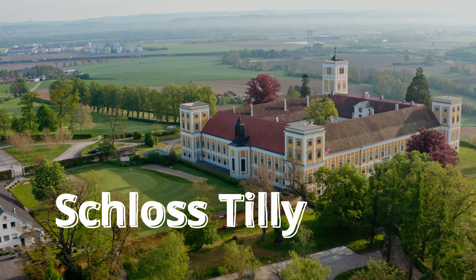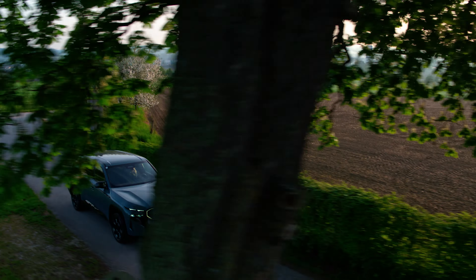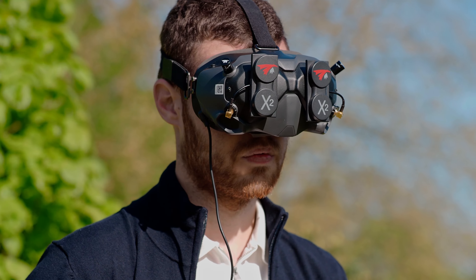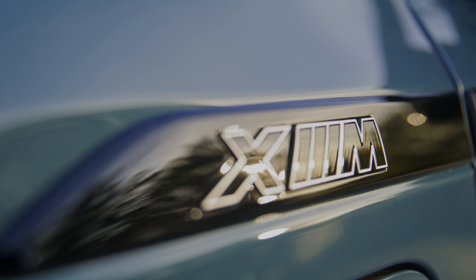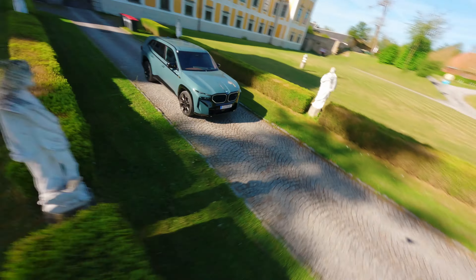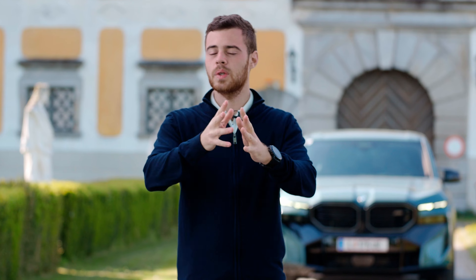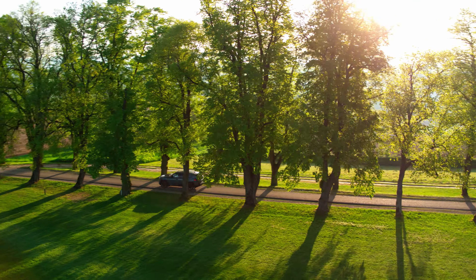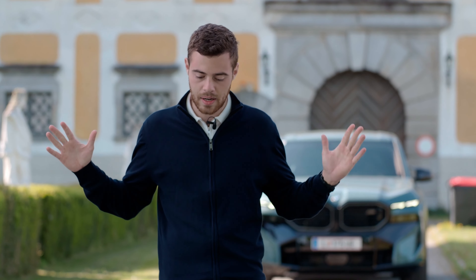Today we're here at the Schloss Tillisburg, which is our great location for the BMW XM. We have a really beautiful allee where we also did some drone shots. We came here really early to capture the sunset and have this really golden light.